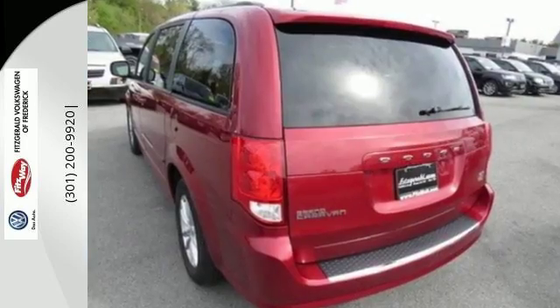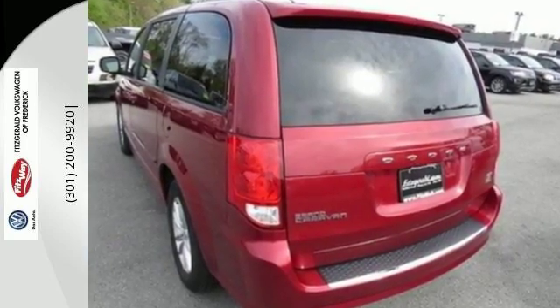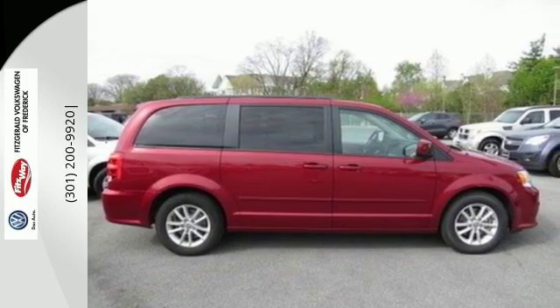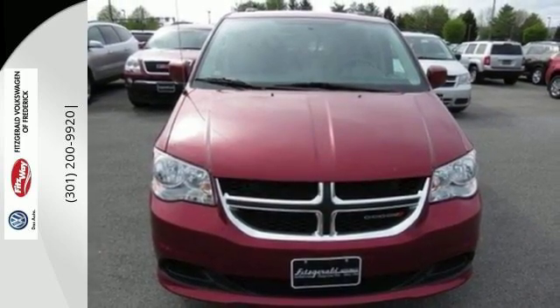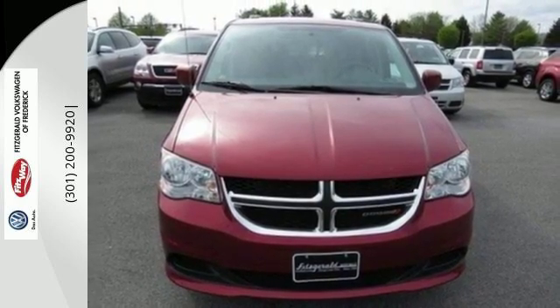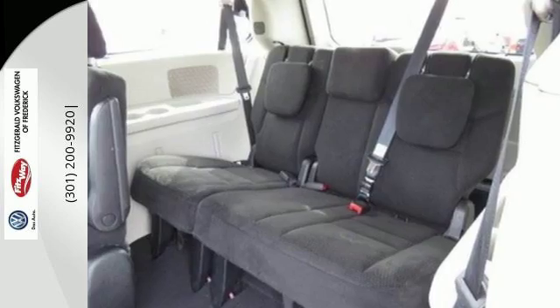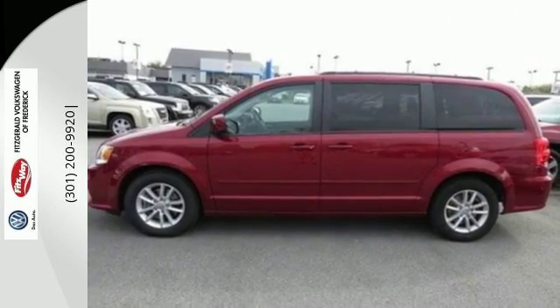It's got a third-row split bench seat and Stow 'n Go seating to accommodate lots of people, lots of cargo, and everywhere in between. It also has steering wheel audio controls, multiple airbags, heated mirrors, and a low tire pressure warning. It's a vehicle that is as comfortable as it is practical. Test drive it today.